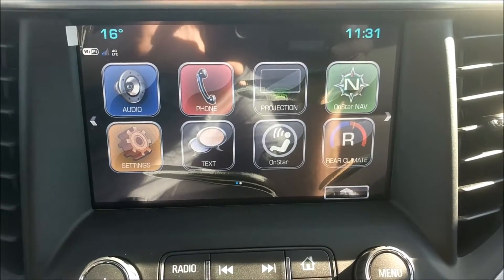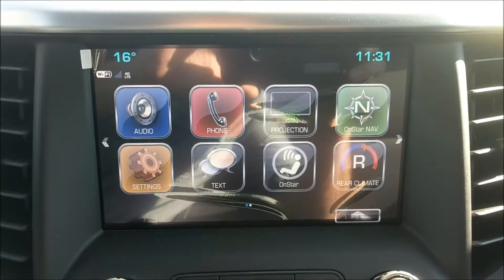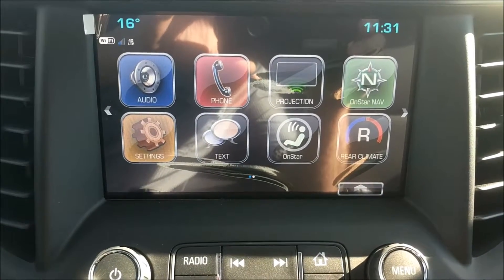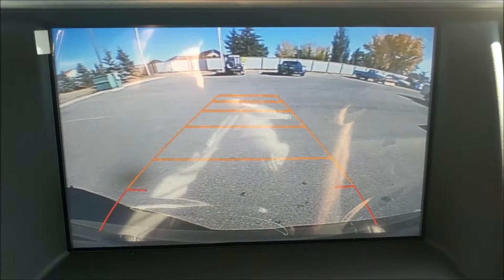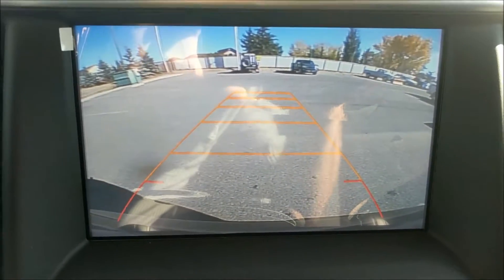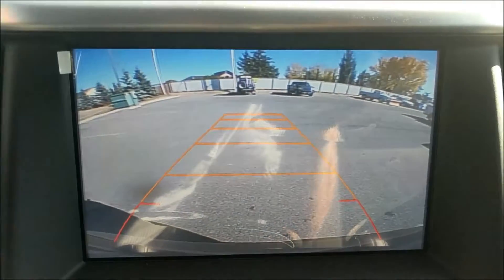Here's a look at the radio. It's an 8-inch touchscreen display. It has AM, FM, XM, auxiliary inputs, as well as Apple CarPlay and Android Auto. Of course it has a rear view camera with guidance lines that shift and change depending on the direction of the steering wheel.